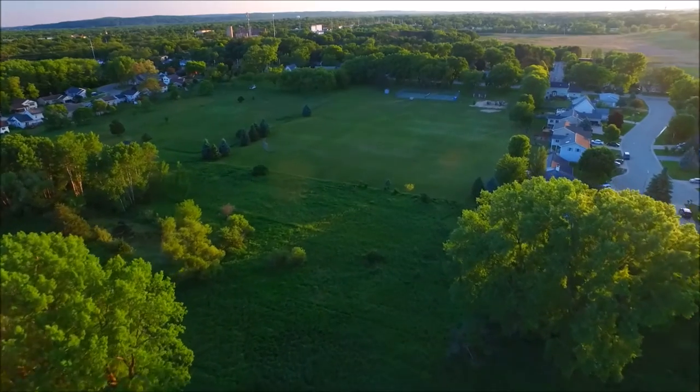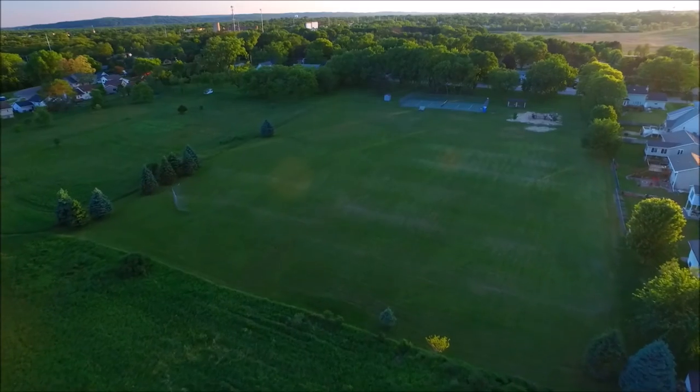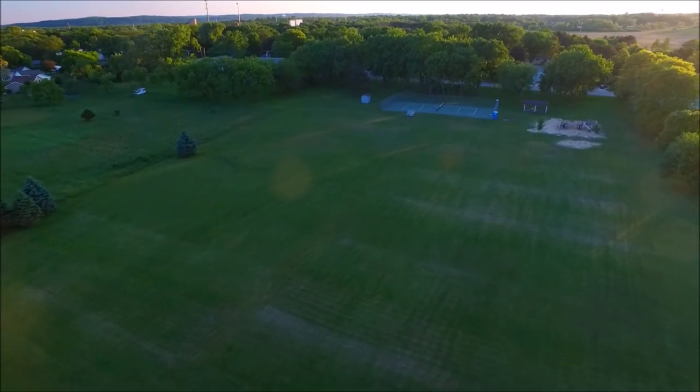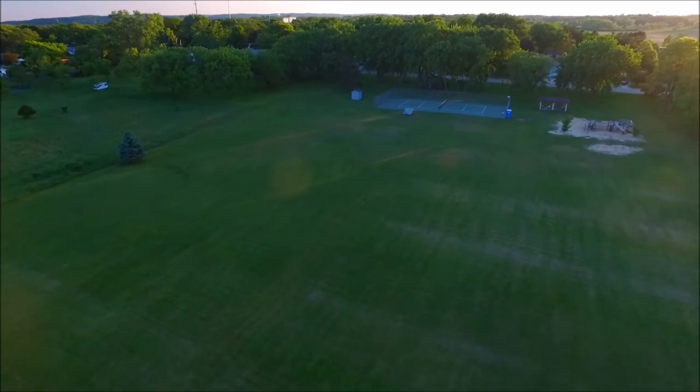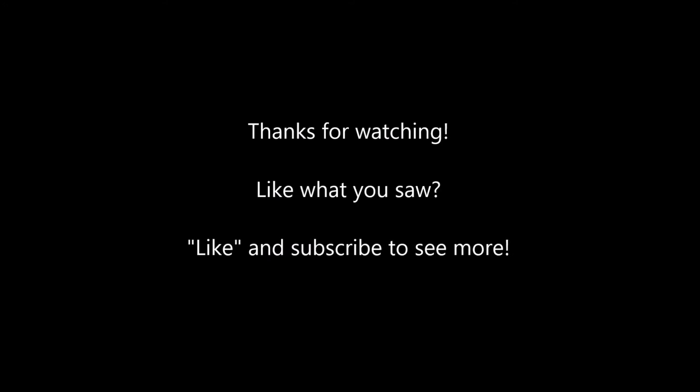This is where I was flying from — just right outside the park. It was nice and calm and quiet. I always take into account being able to listen for airplanes and stuff like that. I don't want to cause a problem, even though I respect FAA altitude regulations. It was basically just right in my backyard, so I thought it was pretty cool and worth sharing. That's going to be it for this time — we'll see you on the next one, guys. Thanks for watching.